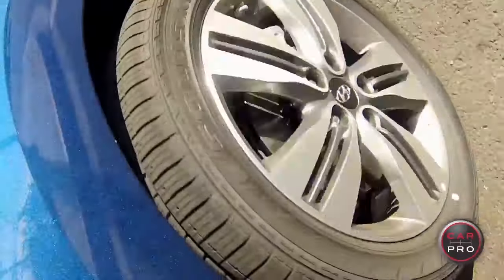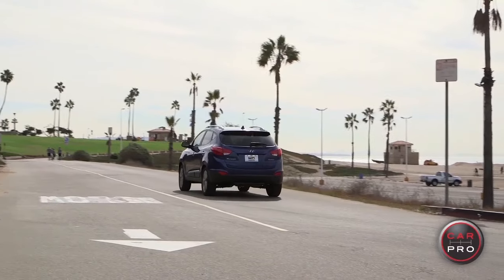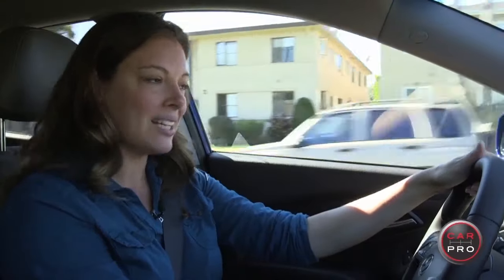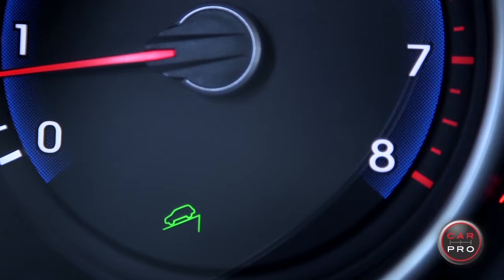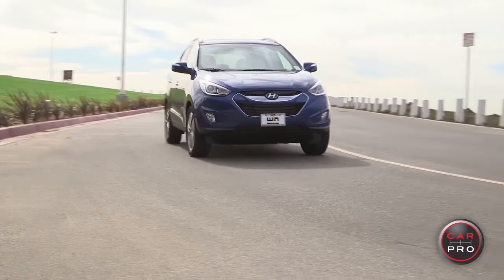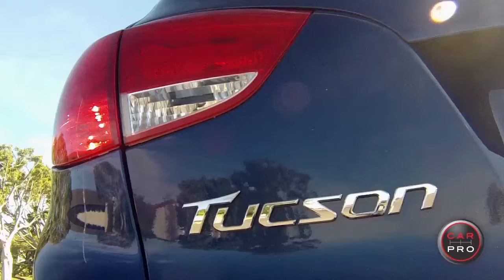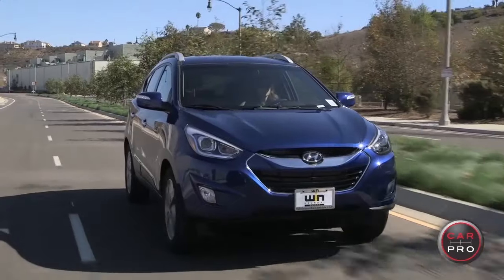This one as-is will run you about $26,000. On safety, a few features the competitors don't offer include hill start assist control, which prevents you from rolling back when starting from a stop on a hill, as well as downhill brake control, which helps you maintain your speed going slowly down a steep decline. Overall, Hyundai gives you a lot for your money and keeps competitors on their toes with all the standard features and of course their great warranty.